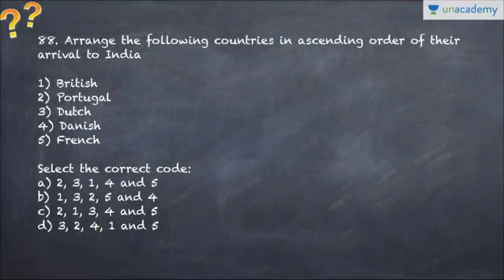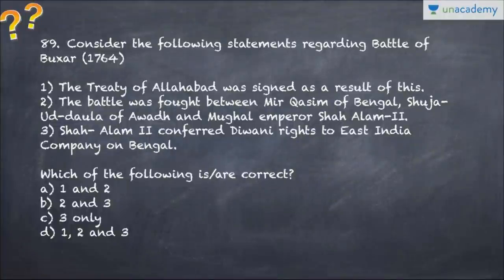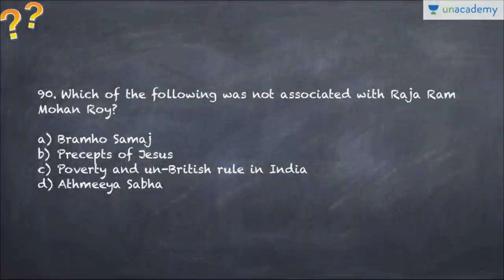Question number 88 asks you to arrange the following European powers in ascending order of when they arrived in India - arrange them in chronological order. Question number 89 talks about the Battle of Buxar - which of the following statements is correct? Choose carefully. Question number 90 asks which of the following was NOT associated with Raja Ram Mohan Roy - note that 'not' is the keyword.